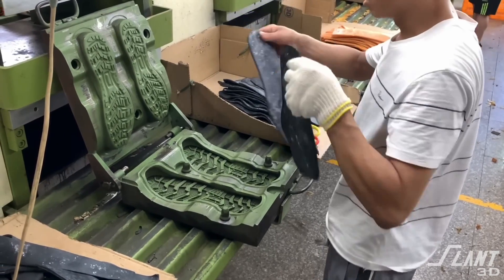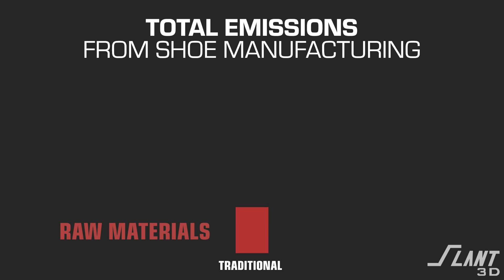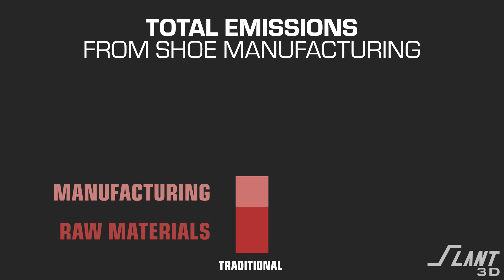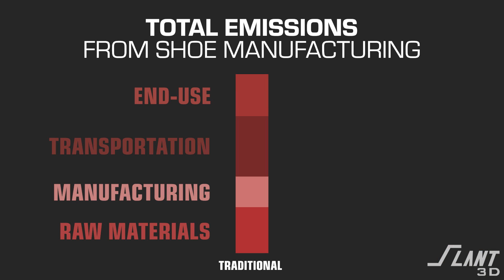Now let's take a real world example — just shoes, normal off-the-shelf shoes. Traditionally, they'd be manufactured in some place like China. In this situation, the raw materials account for about 20 to 25% of the total emissions of the product. The manufacturing process is about 15 to 20%. Transportation, about 30 to 35%. And end use — basically the recycling and reprocessing of those at some point down the line — is about 20 to 25% of the emissions of the product. Big chunks for each one of those steps.